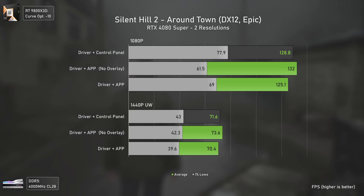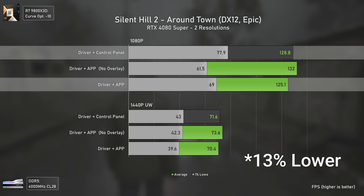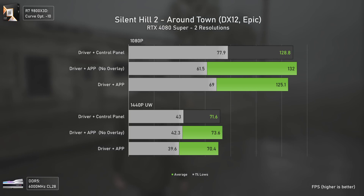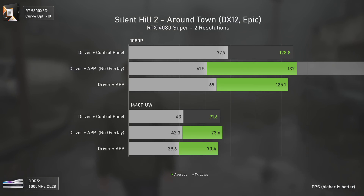Silent Hill 2 is another mess with the traversal stutters every single time, and that can actually contribute to the different results especially at higher FPS numbers. At 1080p, the Nvidia app delivers less FPS and the control panel only delivers 13% higher 1% lows. Then we have the app without the overlay delivering slightly higher averages but lower 1% lows. At least at 1440p ultra-wide the results are much more stable.